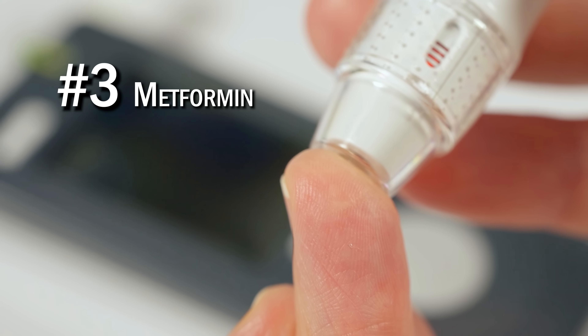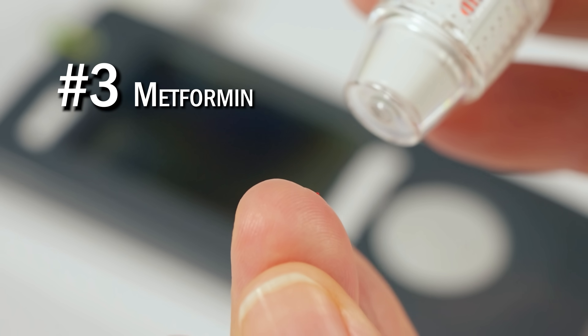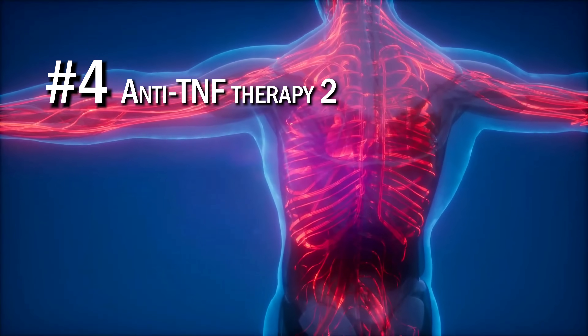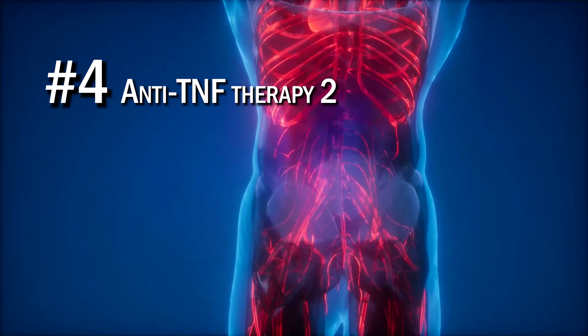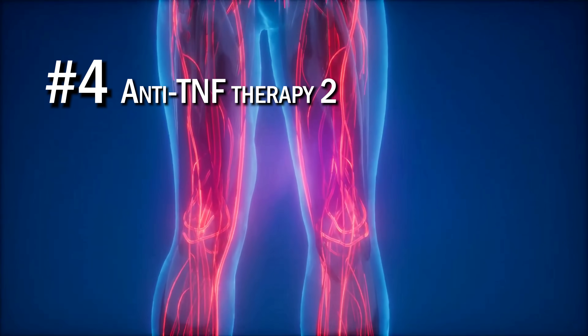Number three was metformin, which is a diabetes drug that lowers blood sugar and has also been seen to have anti-inflammatory effects. Number four was another anti-TNF therapy, which involves pharmaceutically suppressing TNF — a major inflammatory protein the body uses to protect against infections and cancer. Chronically high inflammation leads to inflammatory diseases like arthritis, but chronically suppressing inflammation might not be good either, because you need inflammation for proper immune system function — it's only an issue when it's too high and chronically elevated.